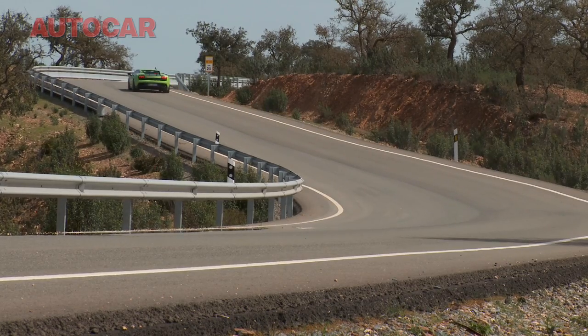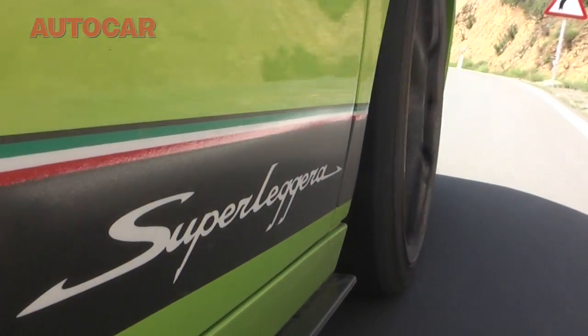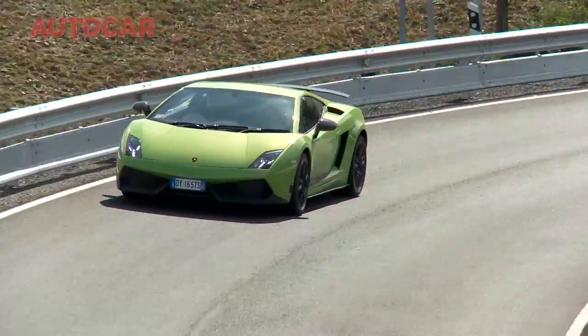As you'd expect from the more focused version of the Gallardo, Lamborghini have retuned the suspension. They've changed the bushings, the springs and dampers, just to make it firmer and more precise. They say it's about 70% of the settings they use for the Super Trofeo race car.